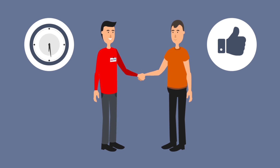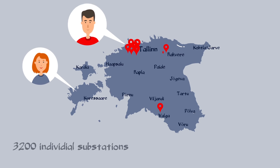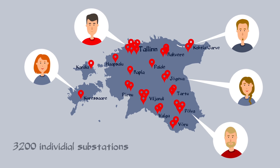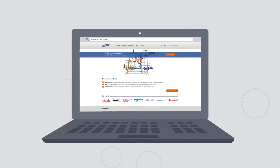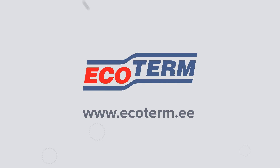That's why ordering from us is a fast and easy process. For 21 years, we have built over 3,200 individual substations, which were a dream come true for the customers. So far, their feedback has been positive. If you also want to enjoy the long-term convenience of warmth at your home, an automated substation is an unavoidable investment. Enter your data or project on our website and you will get a quote.